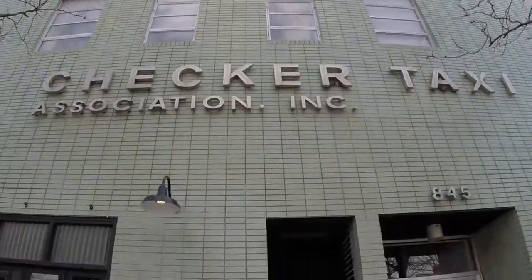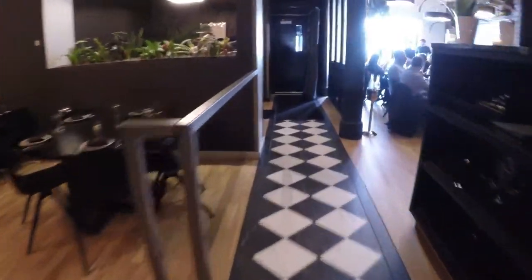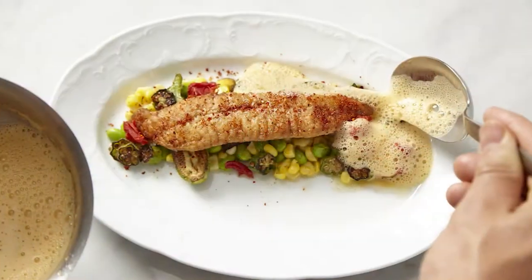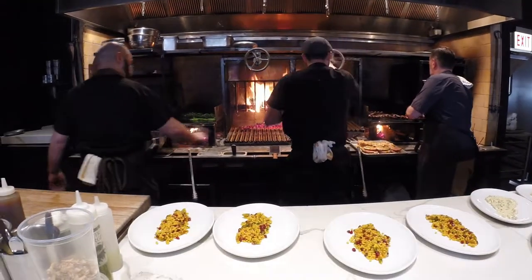This building was the office for the Checker Taxi Association, at least from the late 30s on. The lap was underneath plaster, so we took all the plaster off and redid all the wood. In Chicago, everything is sort of influenced by Central America and Mexico — I like these flavors. I love couscous, and that found itself on the menu.